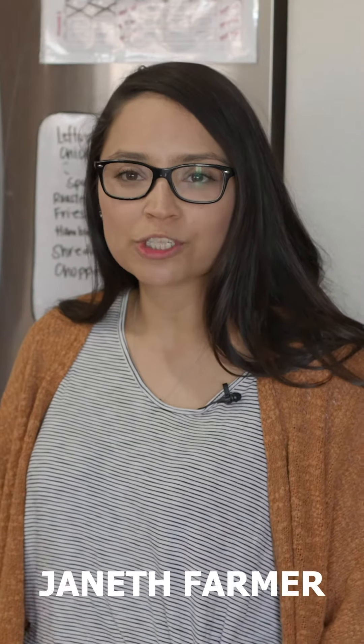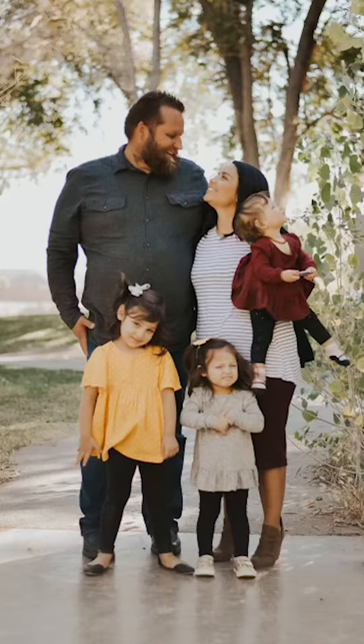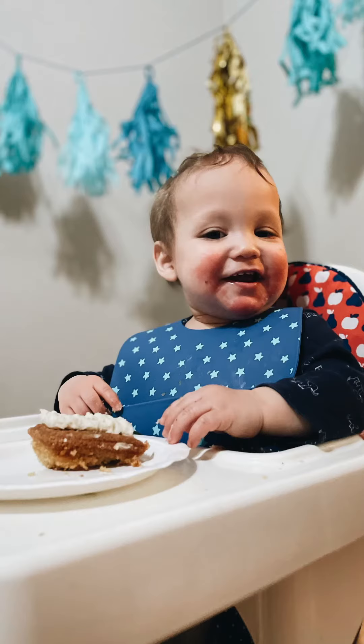Hi, my name is Jeanette. I wanted to share with you something that I've learned throughout the years in regards to saving money, especially when it comes to food. We are a family of six and we have one income, so it's very important for us to find ways to cut back on our spending.